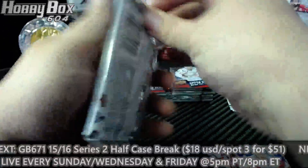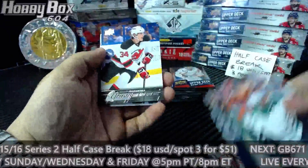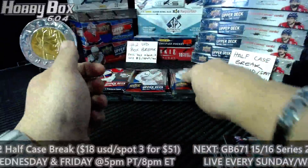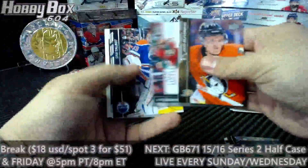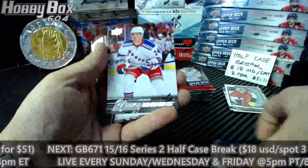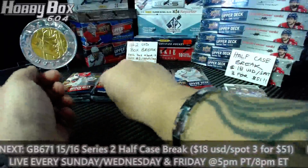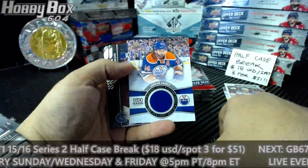Series 2 pack — it is a Young Guns for the New Jersey Devils: Raman Herabarenka. Series 2: for the Ottawa Senators, OP Chibuki, Matt O'Connor. Back to series 1 — it is a Young Guns of Oscar Lindbergh for the New York Rangers.